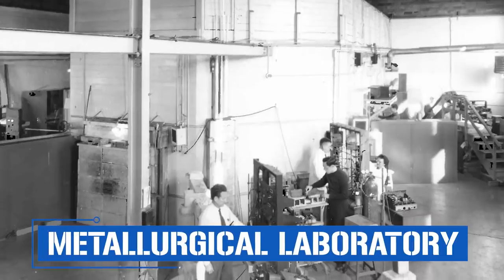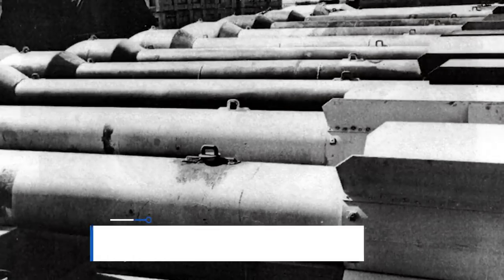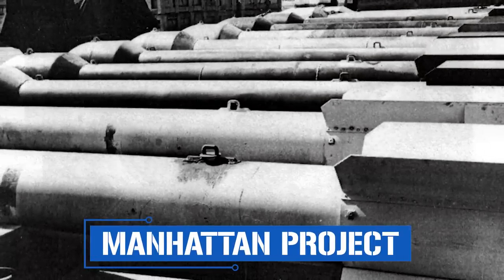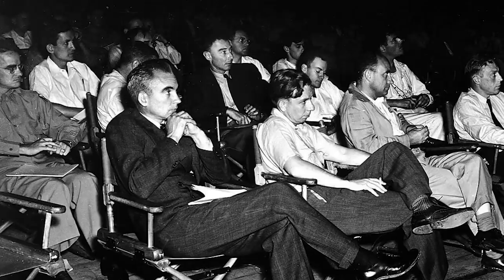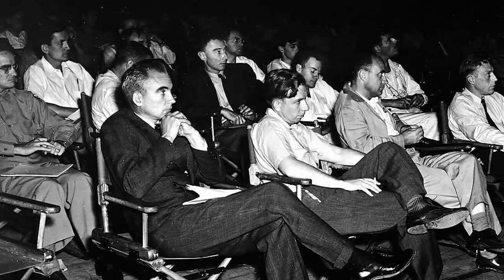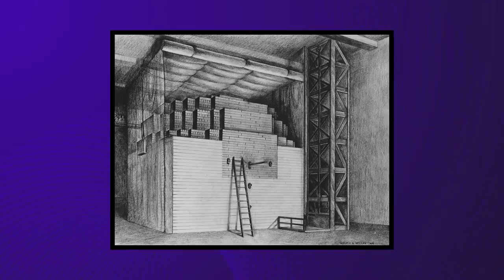Prior to ORNL's establishment by the Army Corps of Engineers, nearly all government-funded nuclear research was conducted at the University of Chicago's Metallurgical Laboratory. Nuclear research wasn't anything new even by the time the Manhattan Project was founded in 1939, but early work had been theoretical, whereas Manhattan Project scientists were tasked with building usable atomic weapons. Among the top-secret project's first recruits, Enrico Fermi set out to make groundbreaking improvements to the world's first self-sustaining nuclear reactor.